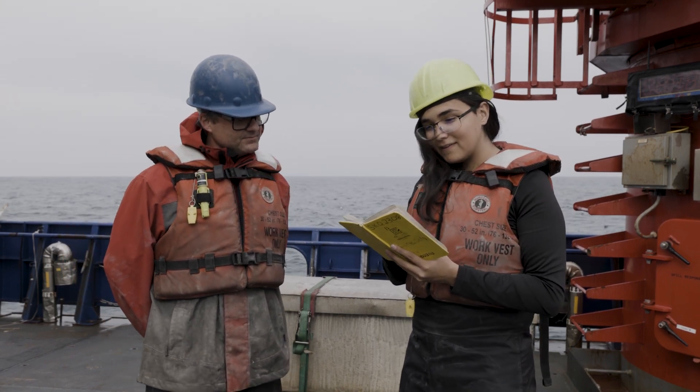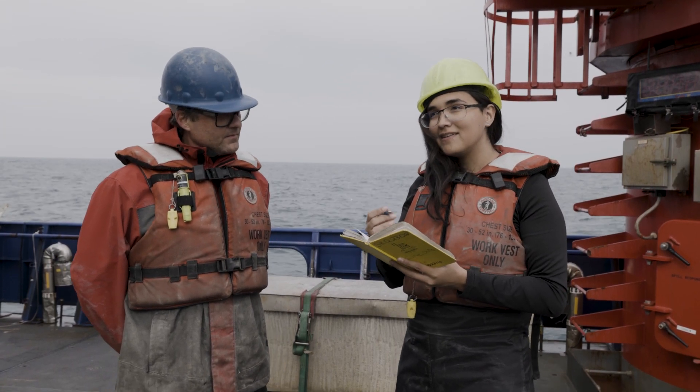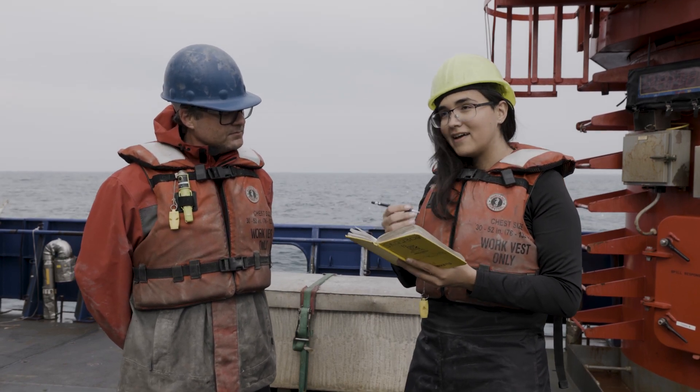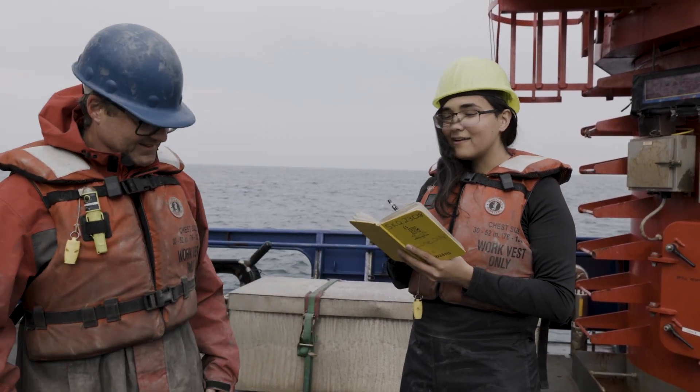So most of the things I write down are the type of coring equipment we're using, the coordinates, what time we deploy and what time we recover the coring equipment, and also stuff like tension on the winch equipment. Thanks, Sarah — keep it up.